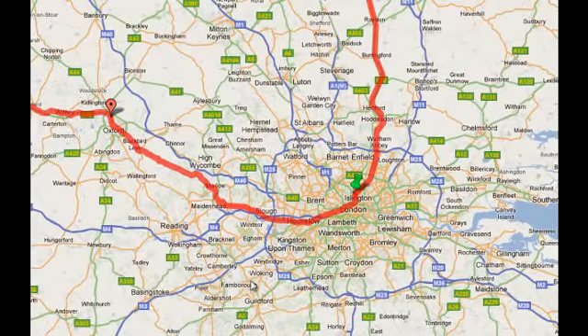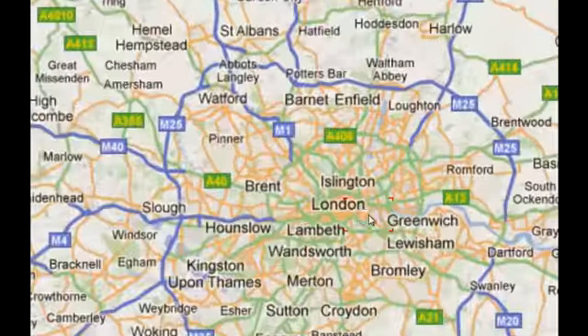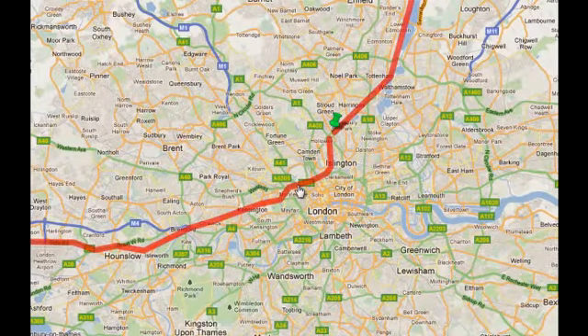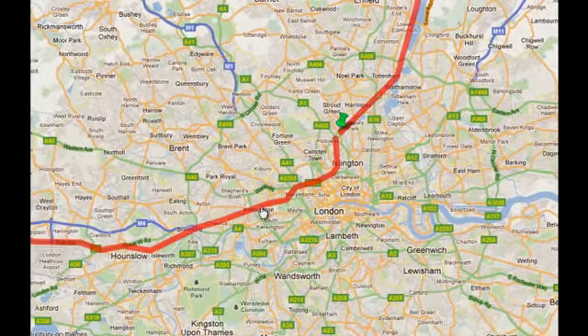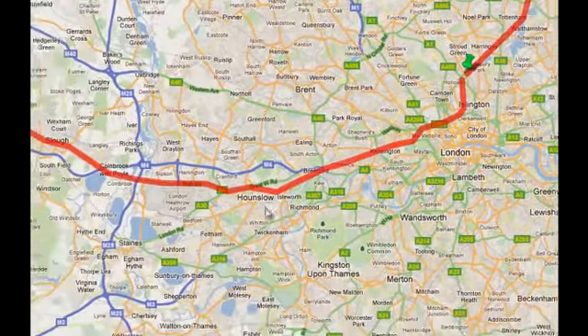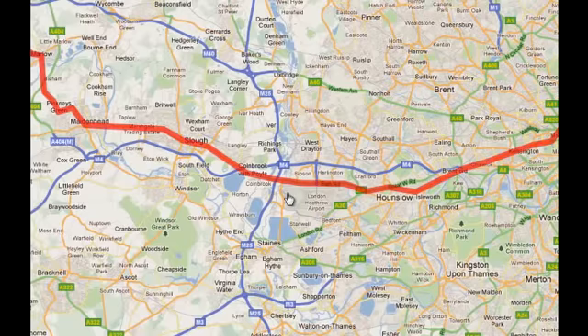My first day: London to Oxford, that's 62 miles. We begin with my normal route to work via King's Cross, but I'll be carrying on down Euston Road and then picking up a remarkably straight route through West Kensington, Chiswick, and then over towards Hounslow, on to Heathrow.